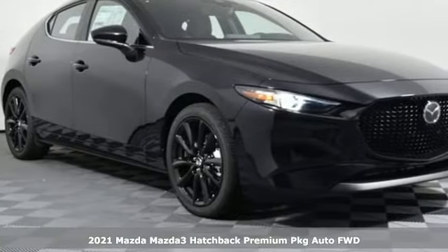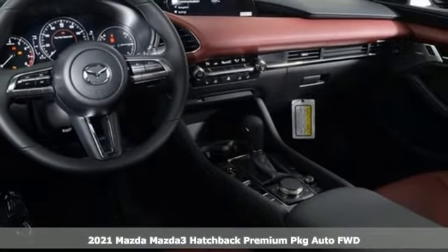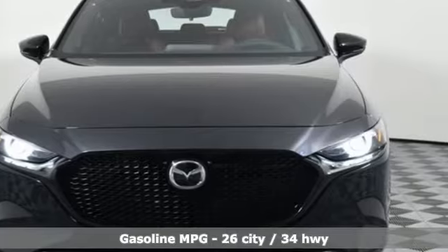It's a new 2021 Mazda 3 Hatchback. Drive it every day and you'll see there's nothing every day about it. You'll look forward to every drive with features like these.